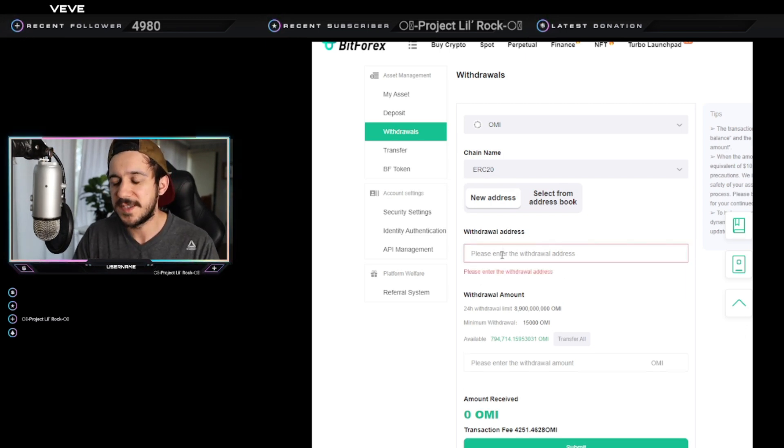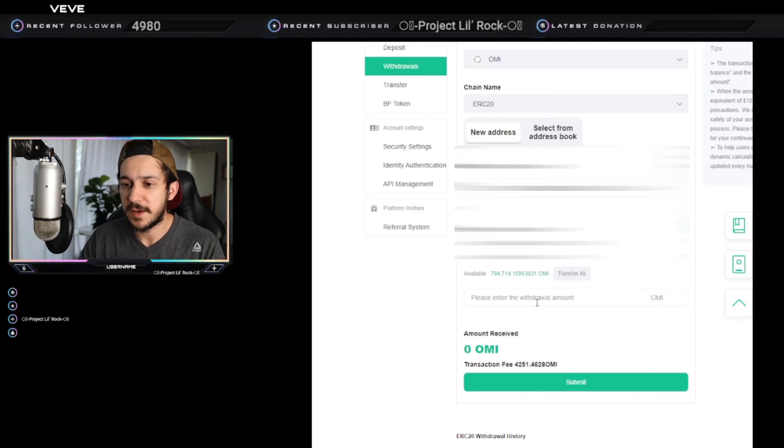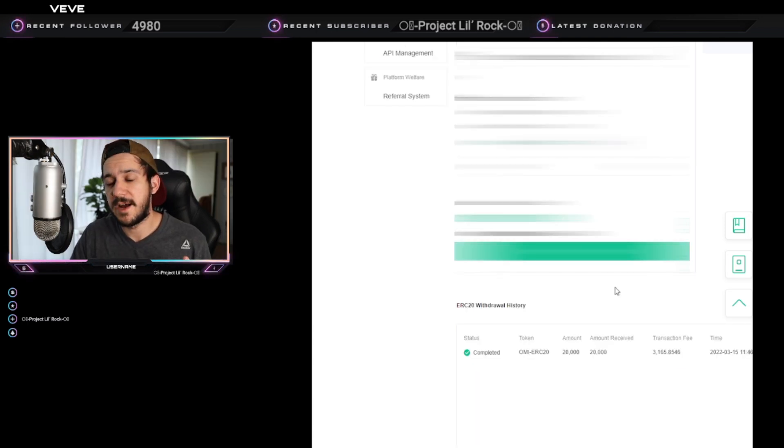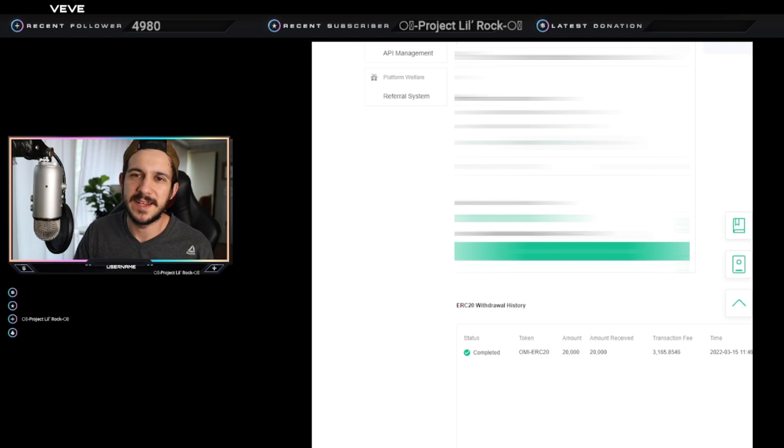After you click that, a 'Withdraw Address' field will pop up. This address is going to be your MetaMask Ethereum address — if you have an ENS you can use that, otherwise just use the long string of numbers. Copy and paste it in there, then double-check and triple-check that it's the right address from your MetaMask wallet. Scroll down and enter how much you want to withdraw.